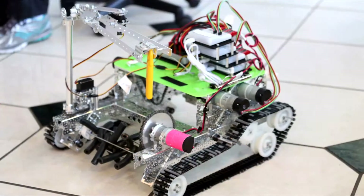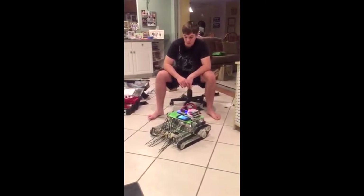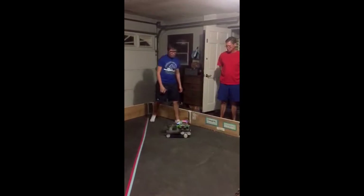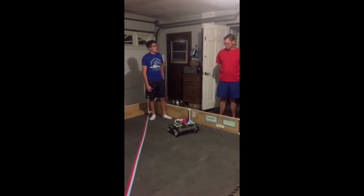Our robot has functional features that include a rotating tower to move the autonomous climbers. Our robot functions are easily controlled by the drive team by making use of a skid steer control system, as well as allowing us to switch the direction in which the robot travels. Our robot is robust with high reliability.